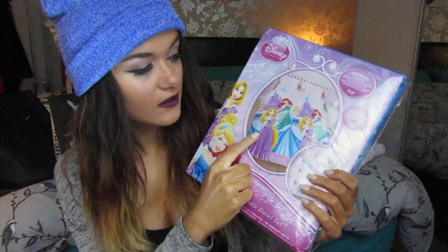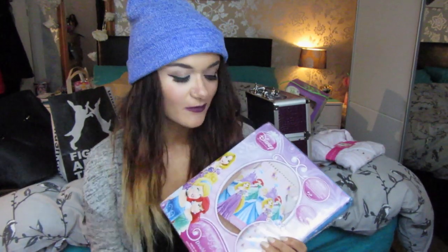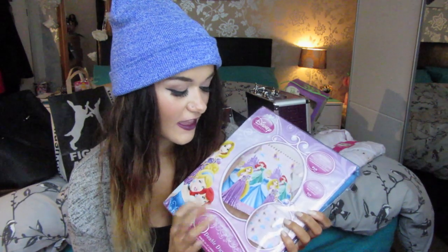This is also Disney and one of my favourite presents — it's a Disney Princess double duvet set with Rapunzel, Ariel, and Cinderella on it. I've been wanting one of these for absolutely ages. Whenever I looked, they only did single beds because they're made for children, but me being the big kid that I am wanted one. I'm in love with this and I can't wait to put it on my bed.